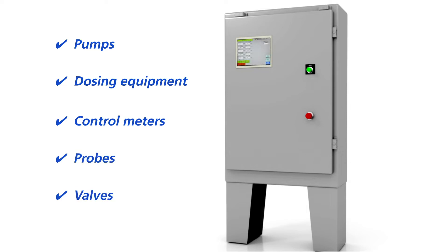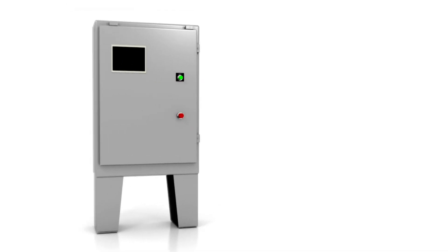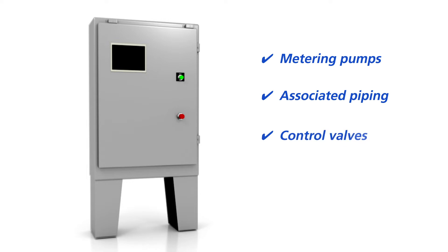The built-in HDMI screen allows for easy user access. BioBuster's pump system comes pre-assembled with metering pumps, associated piping, control valves, flow and measurement meters, all conveniently installed on a modular panel.